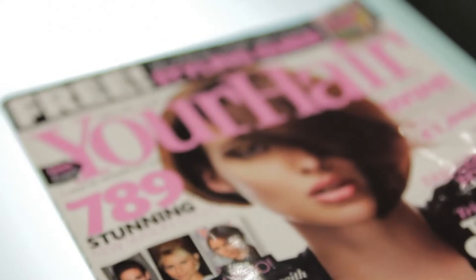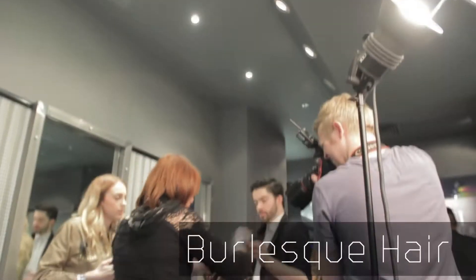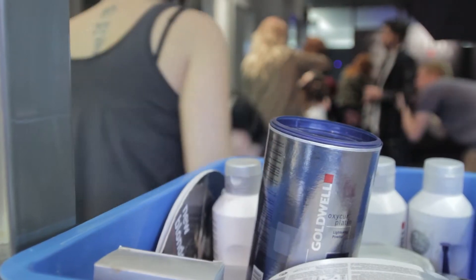Hello, my name is Tony Perryman, I'm the National Educator for Goldwell and KMS UK. I'm here today with Your Hair magazine and with our lovely art team that are representing Goldwell and KMS California.